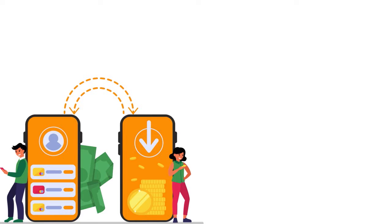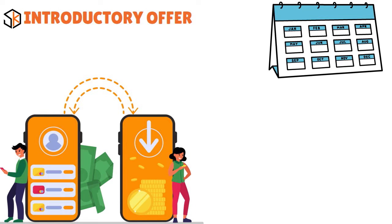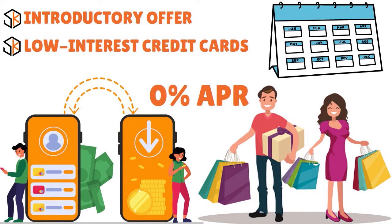Look for cards that have an intro offer — some cards will give you an intro offer for 12 months, even 21 months. The Wells Fargo Reflect card, for example, offers zero percent intro APR on purchases for up to 21 months and zero percent APR on balance transfers for up to 21 months. Besides cards with an introductory offer, think about low-interest credit cards. Navy Federal credit cards or PenFed credit cards, for that matter, have very low APRs.